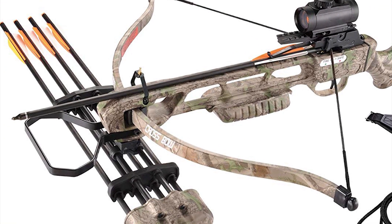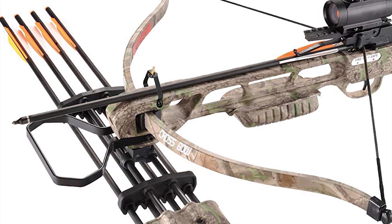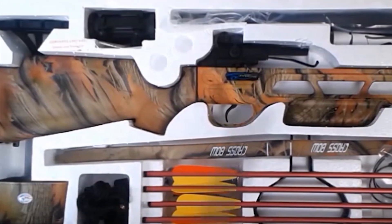The X-Gear hunting bow is sold with a three red dot side scope, four pieces of 16-inch aluminum arrows, wax, stringer, padded sling, quiver, and a cocking rope.